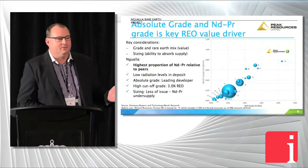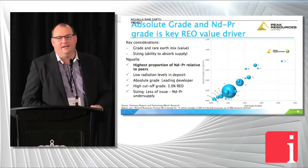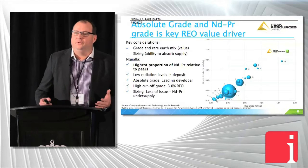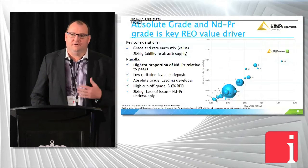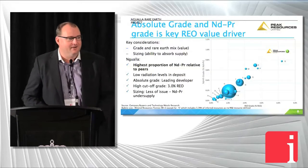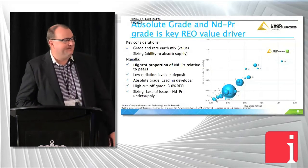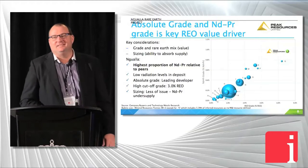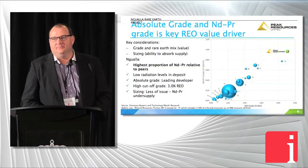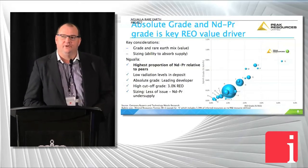On NDPR grade — the Y axis is NDPR grade and the X axis is head grade. This covers all development projects outside of China. It does exclude Amanda's deposit, which is a production asset, so that's how we avoid putting Linas on our chart. But as you can see, of all the other development projects in the Western world, we are up at the top on NDPR composition.